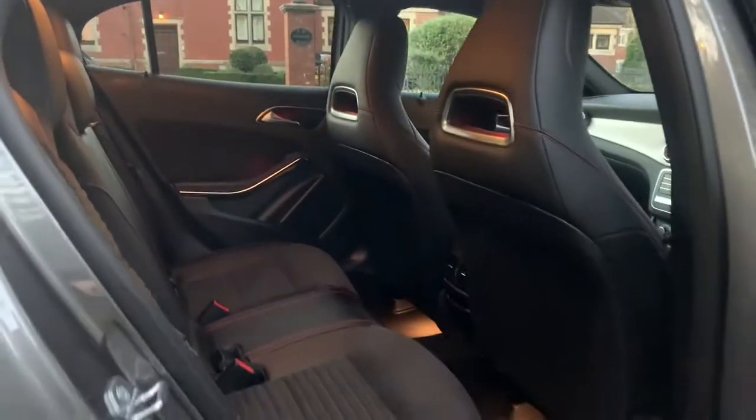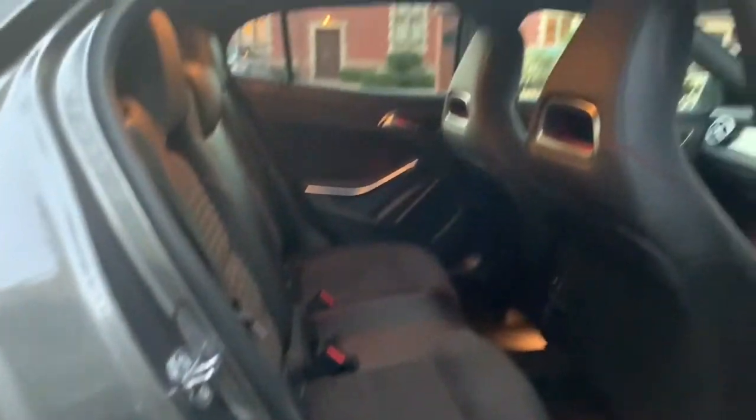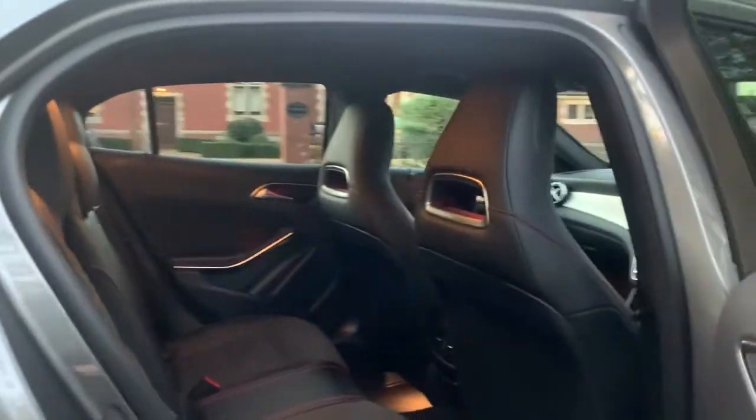The back seat of this car, I don't think, has ever been sat on. It's never had any pets in it and it's never been smoked in.